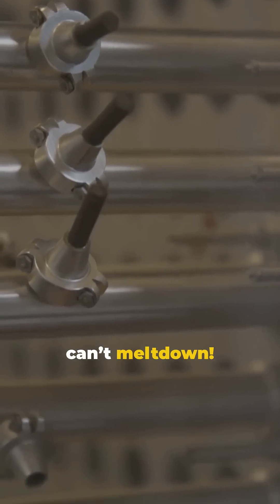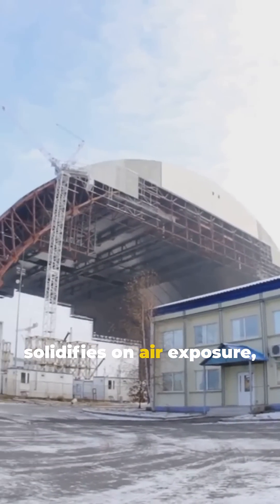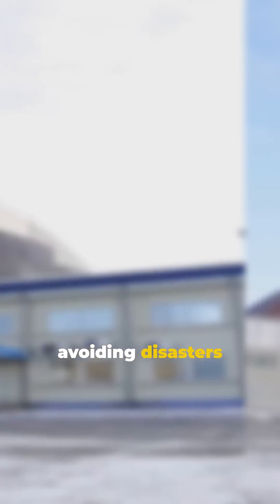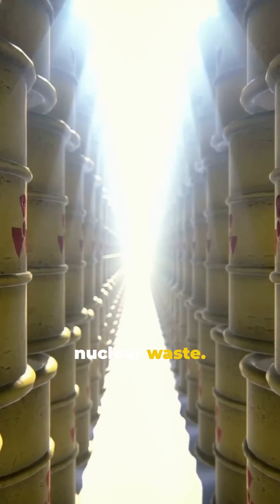And get this — it can't melt down. If there's a leak, the molten fuel solidifies on air exposure, avoiding disasters like Chernobyl. Plus, it produces way less nuclear waste.